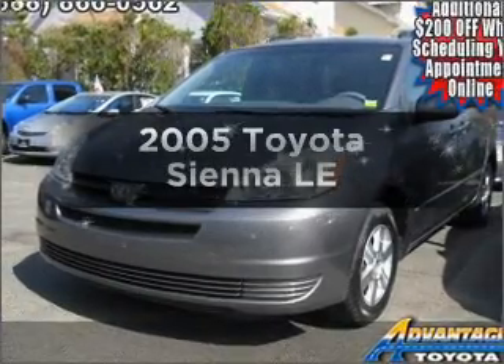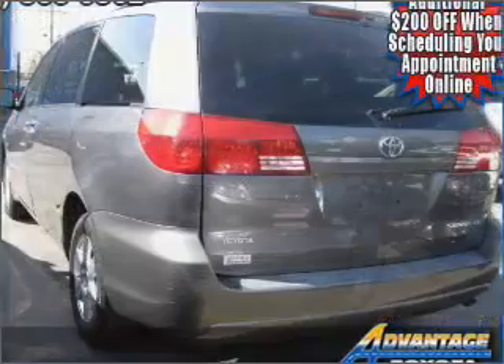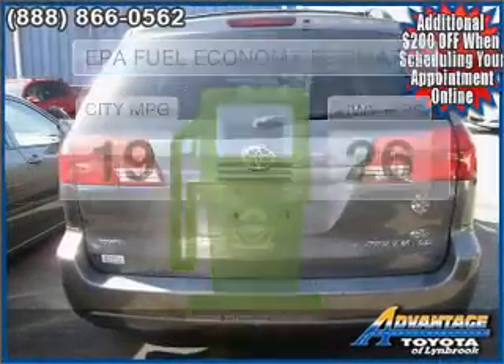Check out this 2005 Toyota Sienna. Travel the roads in style and comfort in this great vehicle. Better gas mileage means better long-term driving, and this ride delivers with a great low fuel consumption rate.